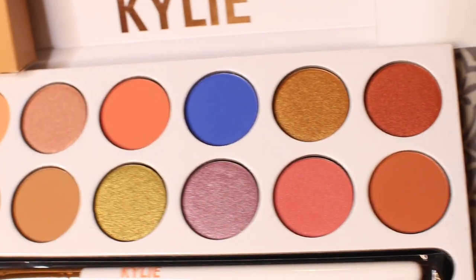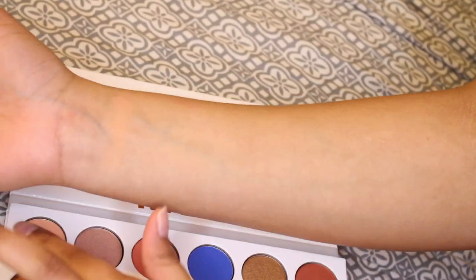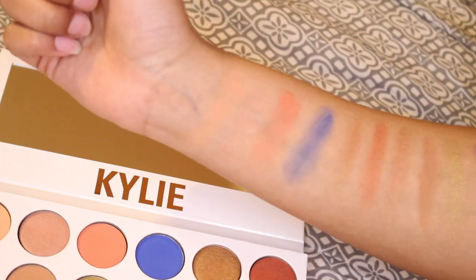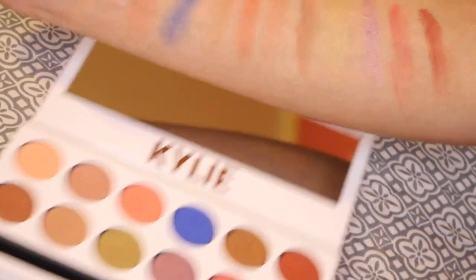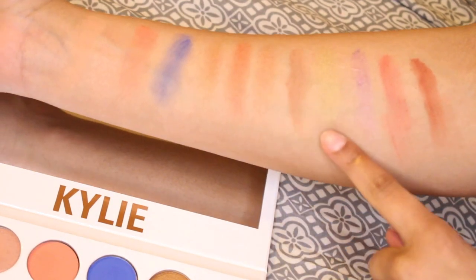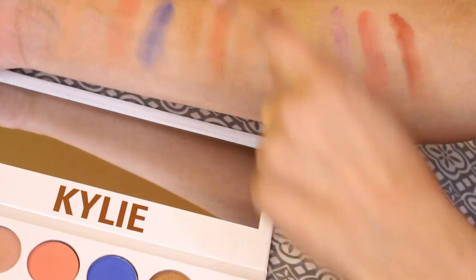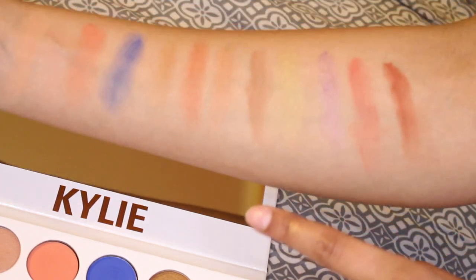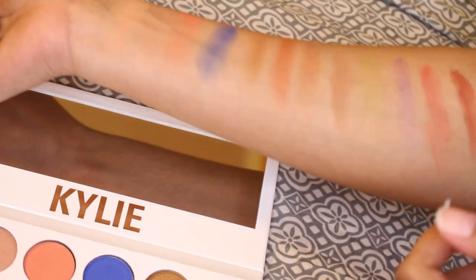I don't really do swatches but here are the swatches from left to right. So far my favorites are probably this blue color, this green which is really cute, and this reddish tone color. A lot of it ended up on my fingernails — please don't judge me on that. So far so great — I'm gonna try it out and see how I like it in future videos, so stay tuned and subscribe to my channel.